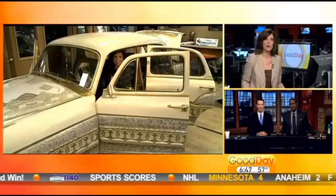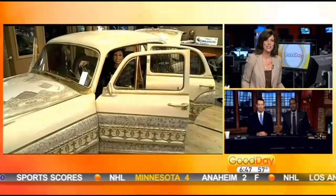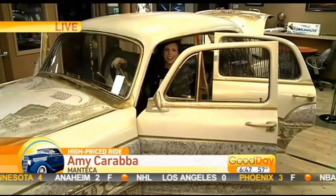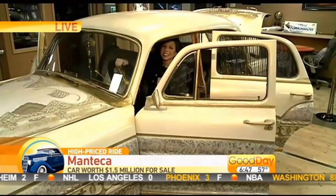Amy Caramba is live at Manteca Ford with more info about where the proceeds from the purchase will go. Hey Amy. Oh, you look good. That's a neat looking car. Natural. Okay, I know you're jealous, Ken.